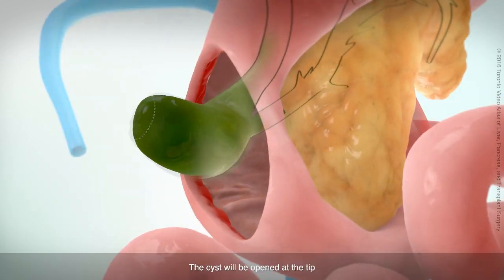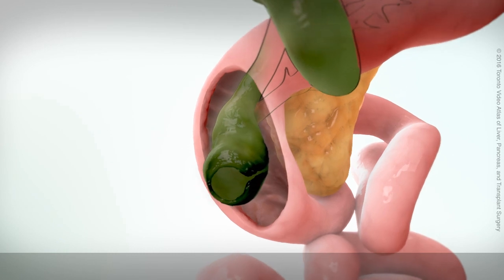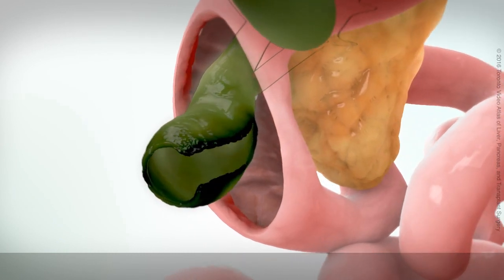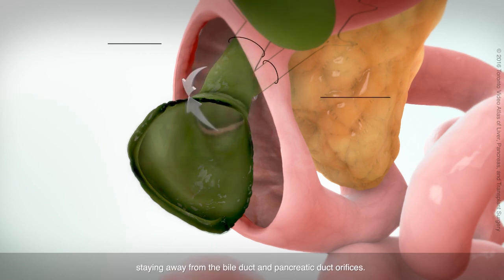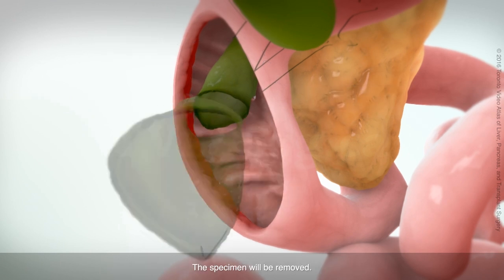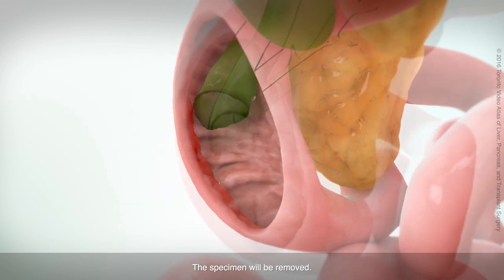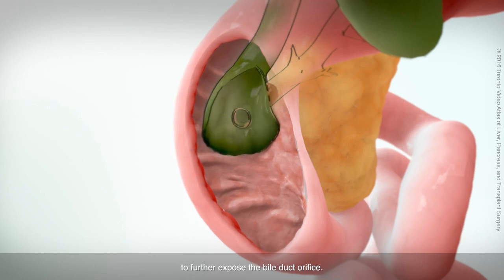The cyst will be opened at the tip and divided towards the base at the 3 o'clock position. The cyst will then be resected circumferentially at the base, staying away from the bile duct and pancreatic duct orifices, and the specimen will be removed. An additional cut will be made cephalad at 12 o'clock to further expose the bile duct orifice.